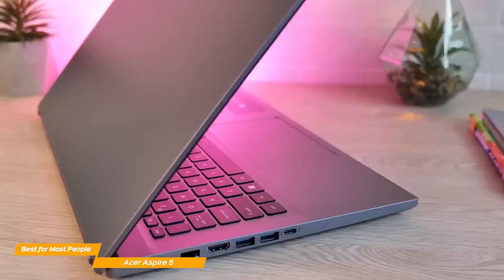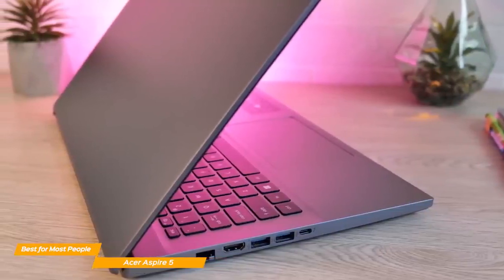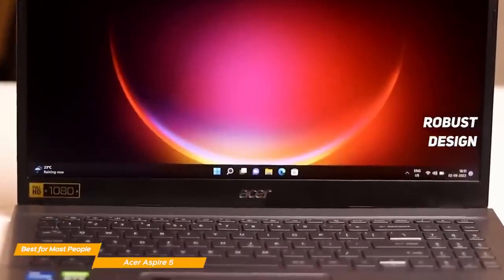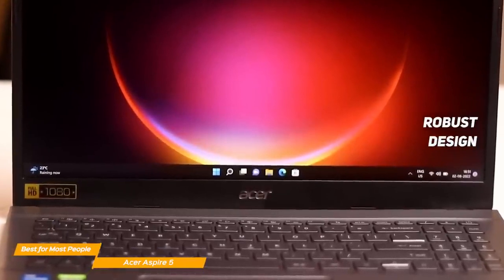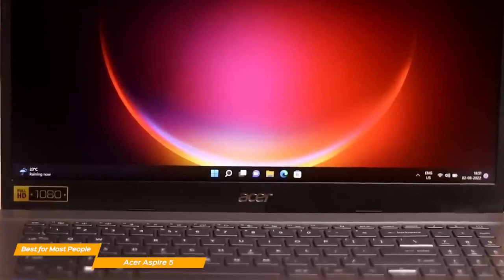Generally, you're not going to get a cutting-edge design for this price, and while the Aspire 5 has a pretty bare-bones look, it is sturdy and gets the basics right. Because of how robust this laptop is, it is a superb option for frequent travelers.